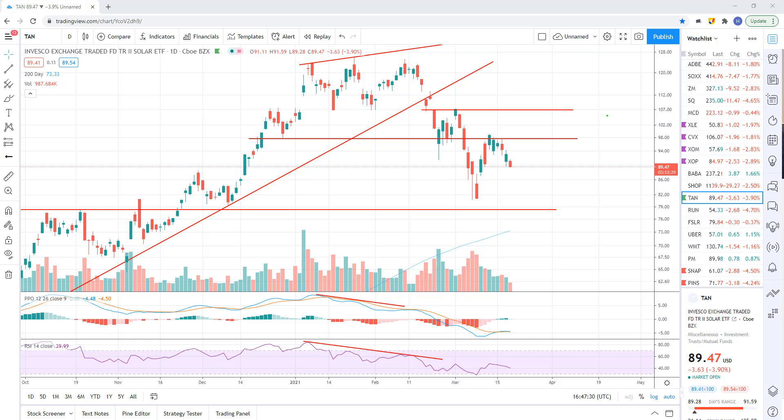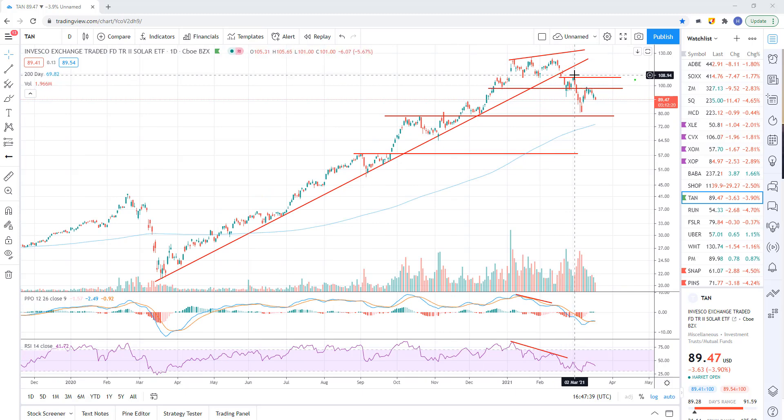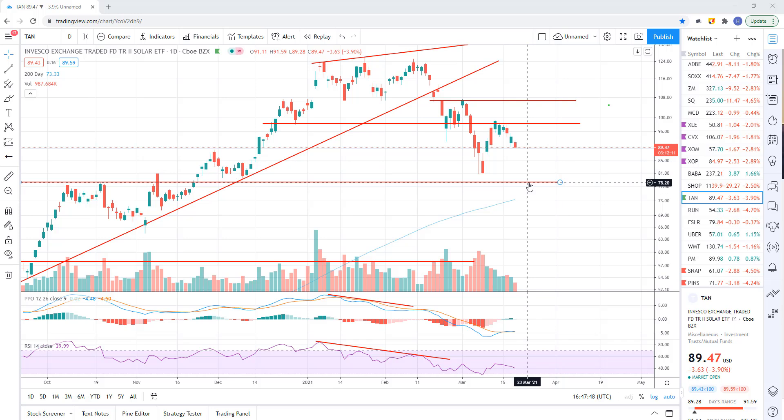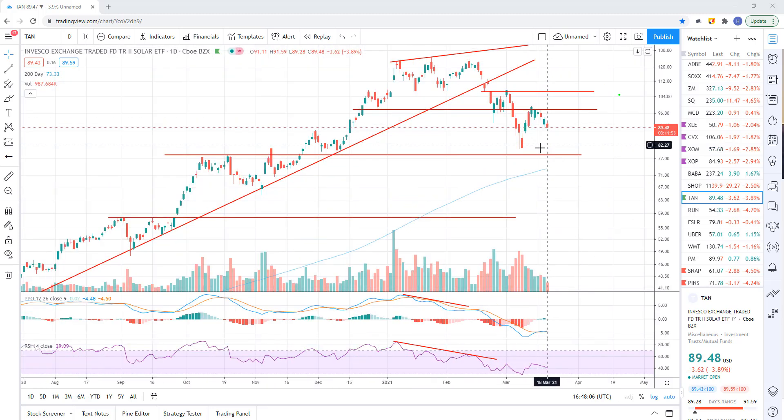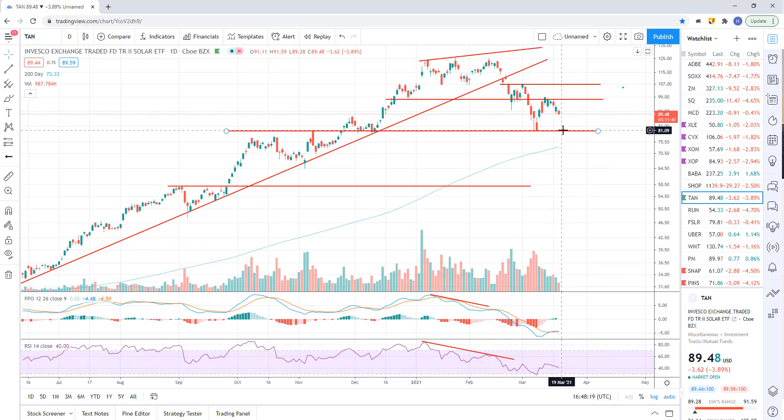TAN just continues to look like we're trending down. Downtrends take time — we follow the slope of hope. When you start a downtrend, you're going to get bounces as you hit support, but that doesn't mean the downtrend is over. By the time it's obvious to everyone, it's usually too late to take a position. TAN continues to look good to the downside. If we get back down to the 81 area, I think we'll break right through it — probably bounce at the 200-day, which is sitting at about 73.55.